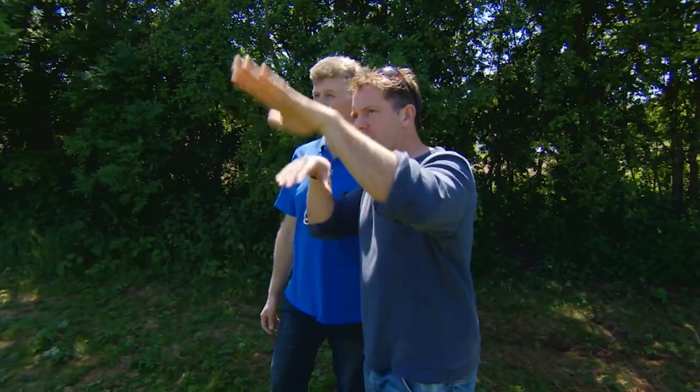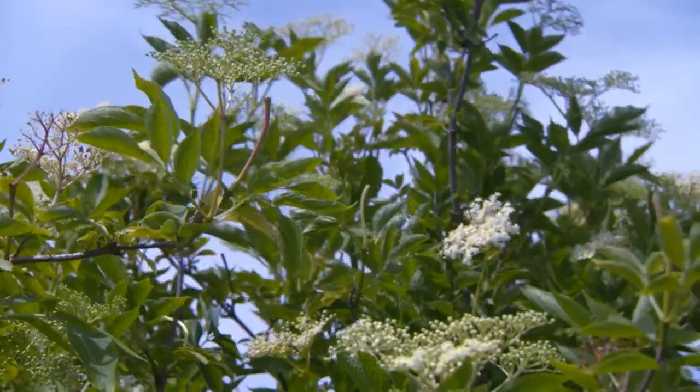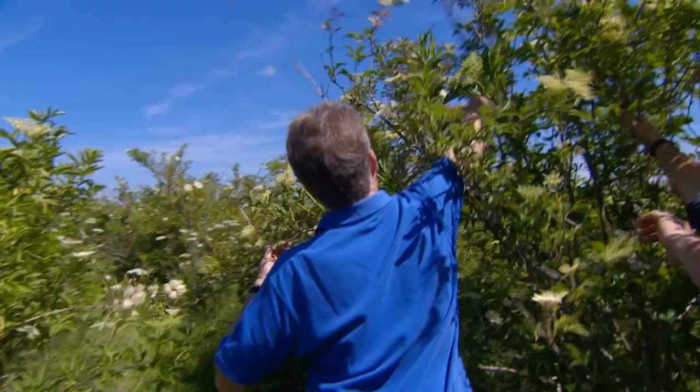Do you grow them to a certain height or keep them down? We prune them — these ones were pruned two years ago. We better get picking — come on, let's go and pick them, show you how it's done. And we have to get them in.